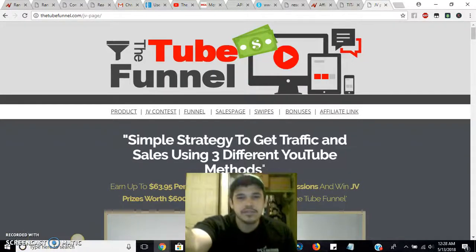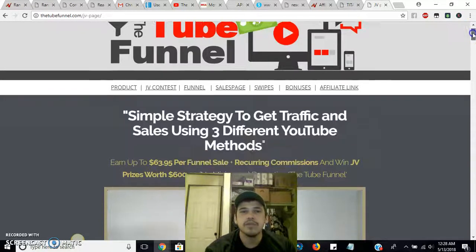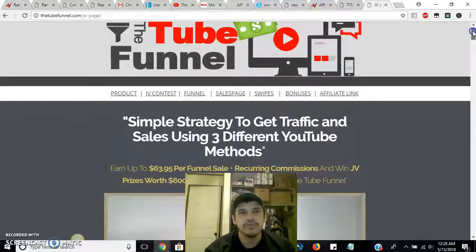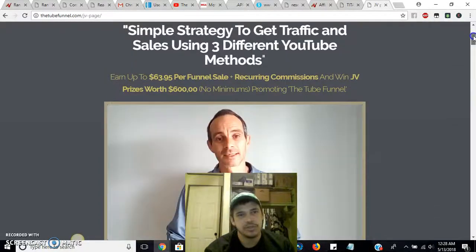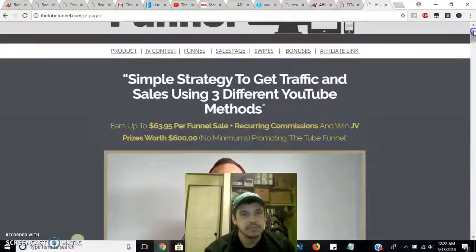What's up everyone, Christopher Mirrors here coming with a real review video of the Tube Funnel. I'm on the JV page for the guys that are actually looking for information — the joint venture page of the Tube Funnel — so I'm going to give you some information on what they're saying.